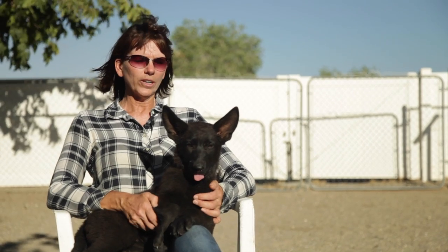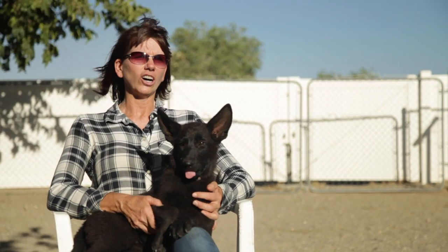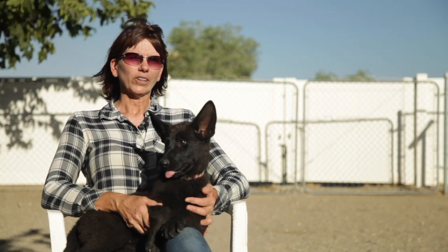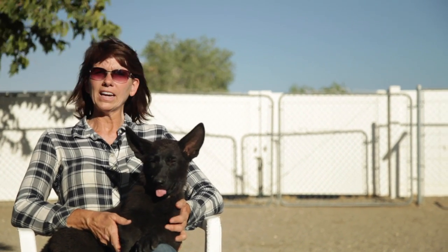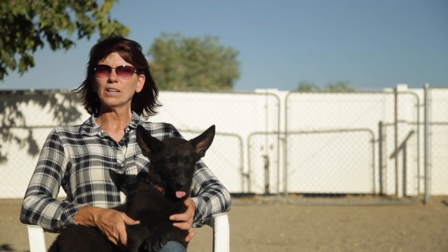They're one of the most popular breeds in the world. It's a very versatile breed. They can do guide dogs for the blind, police dogs, sheep herding, companion dogs, therapy dogs, agility. It's a breed that can do almost everything.